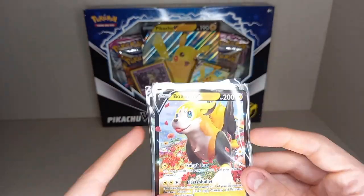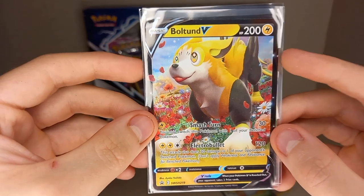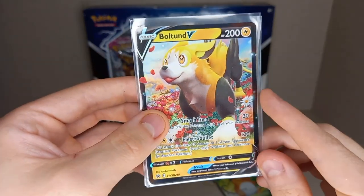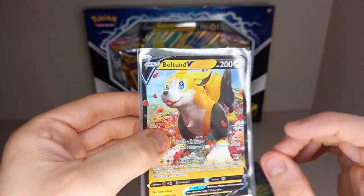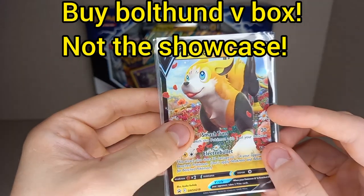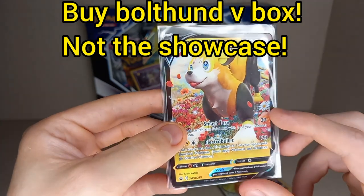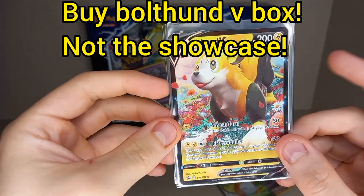The biggest disappointment is the Boltbound V Showcase. I've done an investment video on the Boltbound V boxes and I think they're amazing — because you get two Brilliant Stars, a Fusion Strike, and an Evolving Skies, which is a very good pack selection even though the Promo Pokemon is not that popular. You also get a Cosmic Holo Wooloo which is really cute. So don't get these Showcase boxes because the pack selection is bad — you don't get the Evolving Skies. Get the Boltbound V boxes, not the Showcase.